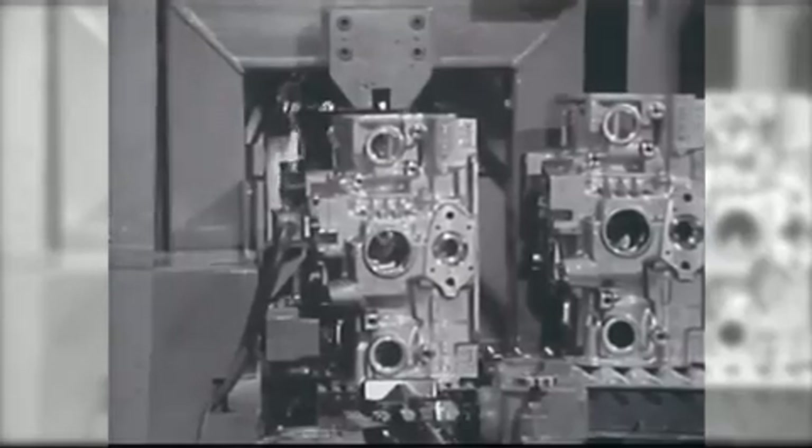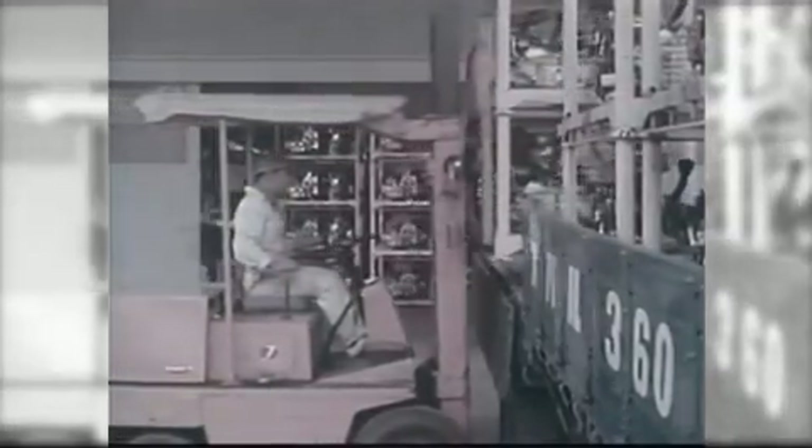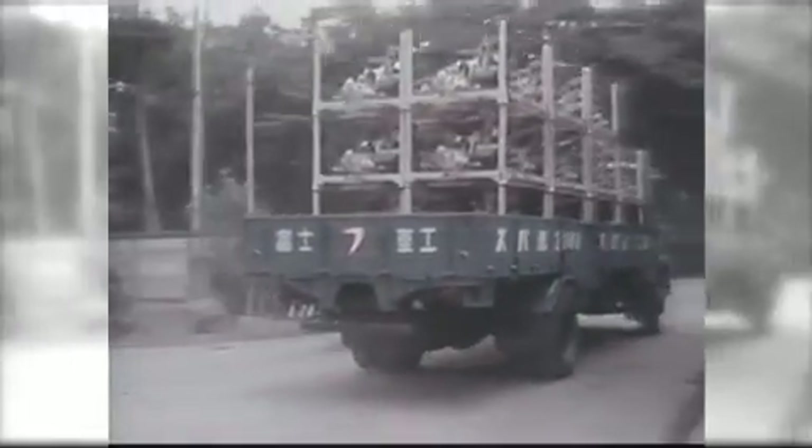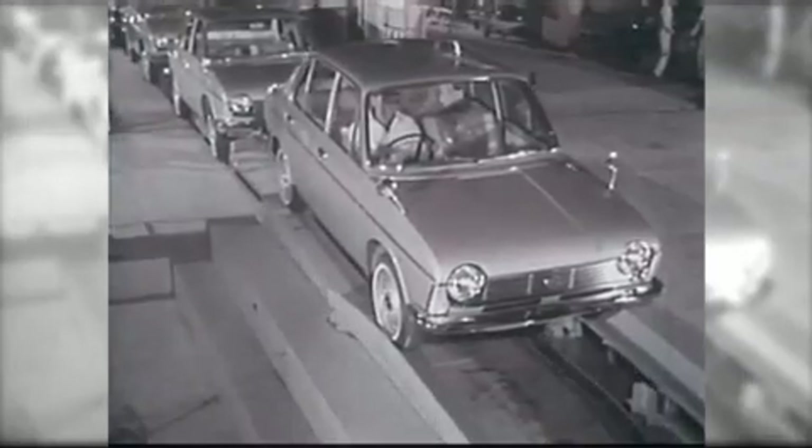Mr. Momose was responsible for making an all-important decision. He used expensive aluminium to construct engine blocks in an attempt to make them lighter. Using aluminium alloy gave rise to an engine weight that was approximately 15% lighter than other inline four-cylinder engines of the same class.